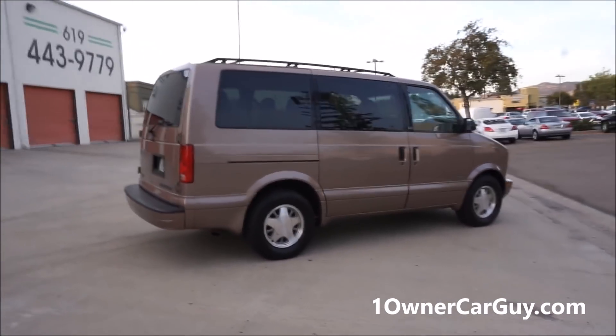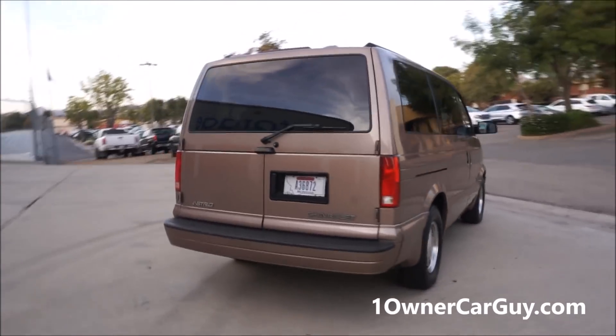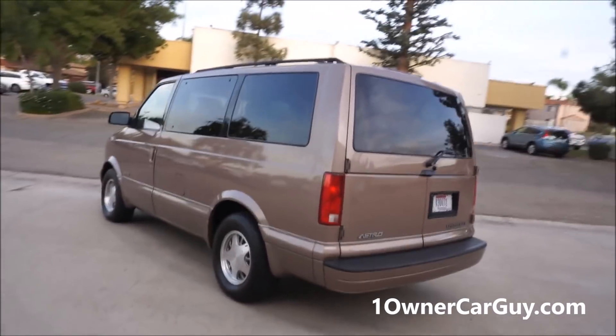Check the date on the video — I get people calling me five, six, seven, eight years later and it'll be gone by then, guaranteed. This van ain't going to last. It's a California van, been here all its life. It's a beautiful van.